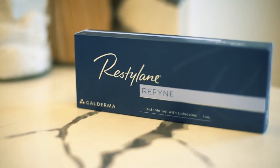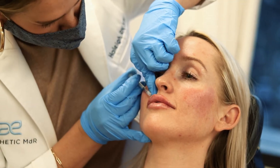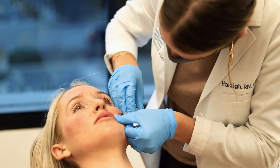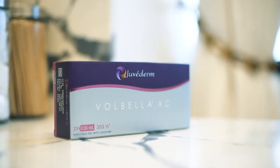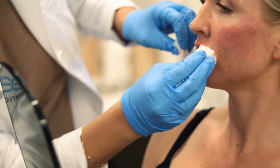For my patients who are looking for more of a pillowy look, I'm going to turn to Volbella. Volbella was shown to last 12 months in clinical studies. It's actually what I have in my lips, and it is going to give an internal gloss or hydration — just a subtle, pouty kiss.